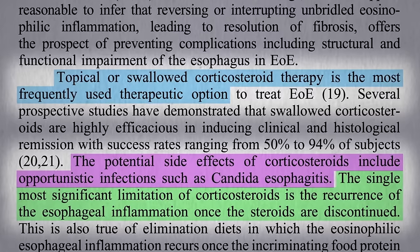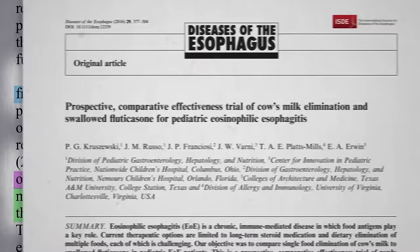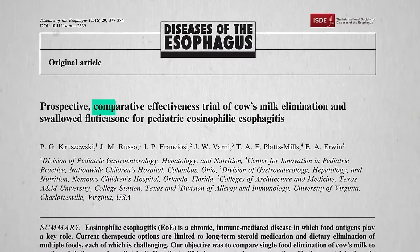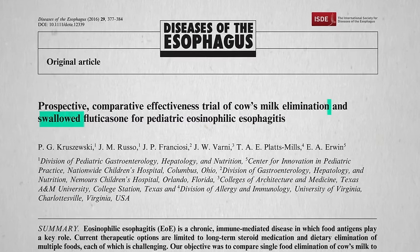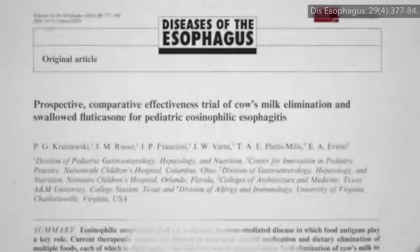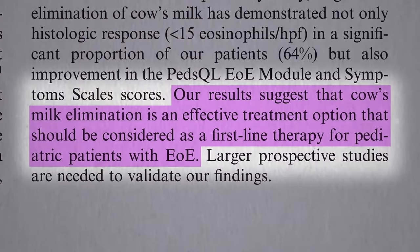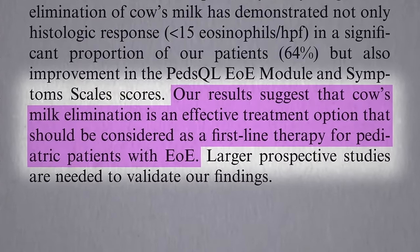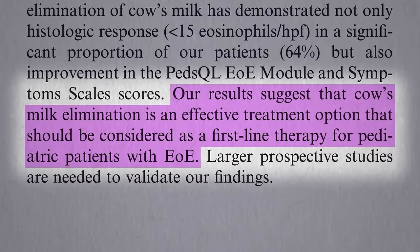Too bad there's never been a head-to-head test of cow's milk elimination versus steroids until now. A comparative effectiveness trial of cow's milk elimination versus a swallowed steroid found they both appeared to work just as well — which is to say the cow's milk elimination worked better because there are no side effects and you're treating the actual cause, suggesting getting rid of dairy products should be considered the first-line therapy.